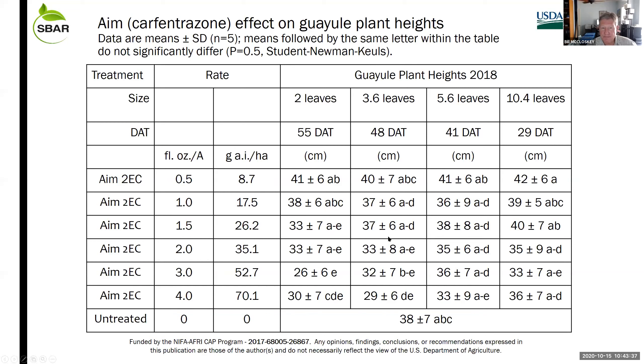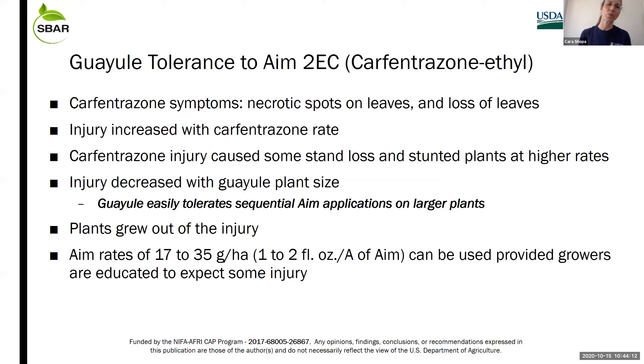You can see seedlings with leaf burn on older leaves but growing out of the injury. Looking at plant heights compared to the untreated check across four growth stages, in the rate range of one to two ounces per acre we don't see significant long-term effects on guayule plants. In summary for carfentrazone (AIM): injury increases with rate, and there is some stand loss and stunting; that injury decreases with plant size. Guayule can tolerate sequential applications when larger because plants grow out of injury. Use rate of one to two ounces is the target.